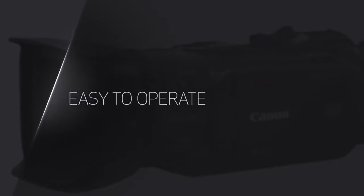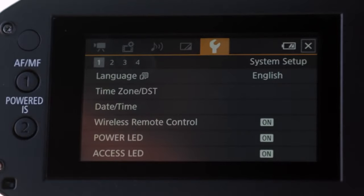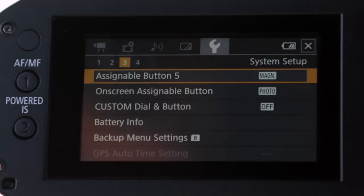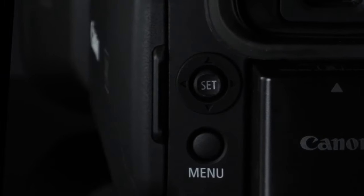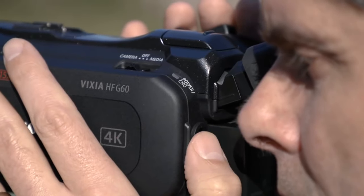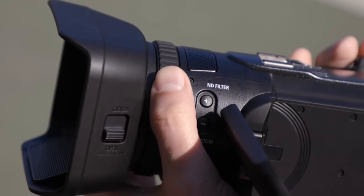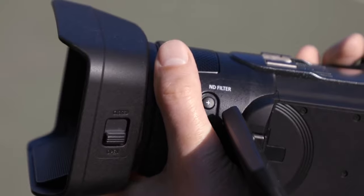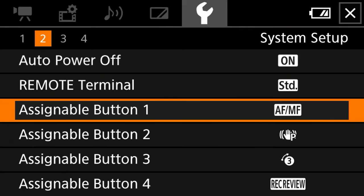Dual-pixel AF delivers superior autofocusing in both speed and accuracy compared to traditional hybrid AF systems, and this camera promises excellent subject tracking performance, making it particularly strong for filming movement where manually focusing is challenging. In the end, the HF-G60 is a strong run-and-gun solution that delivers excellent 4K quality in a small compact design, with an AF that leads the class at this price point.